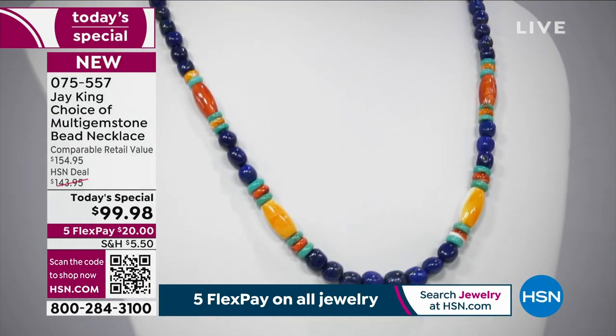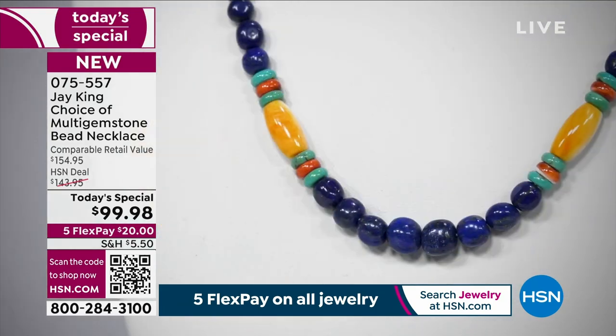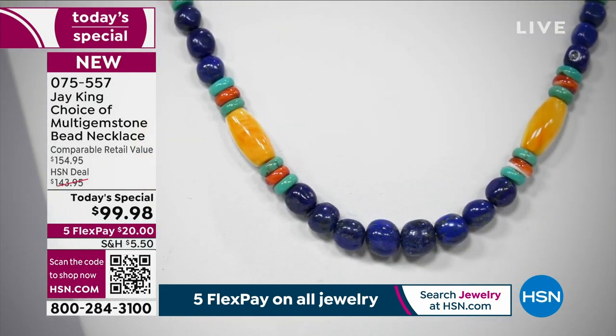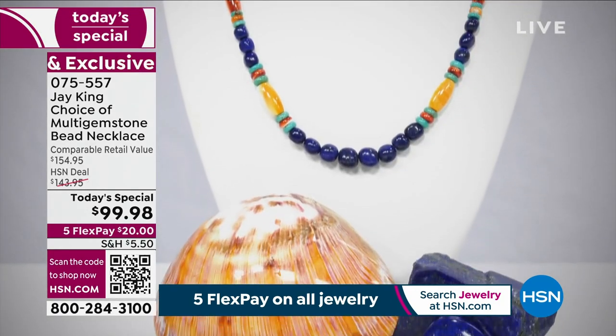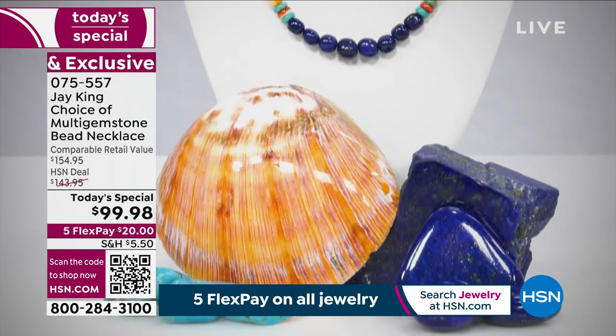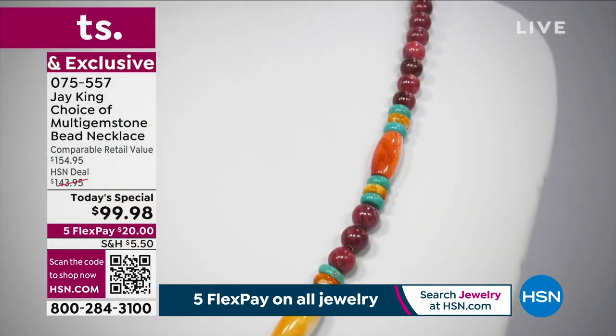I'm thinking about this because it was actually created off one of our number one bestsellers, including the Spiny Oyster collection. Nowhere near $99.98 — I can say that for certain. Happy birthday, HSN, is what you mentioned.